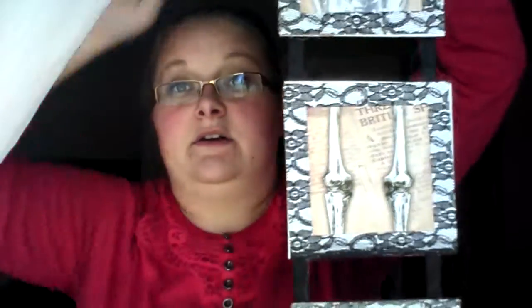Next I got this little picture of a skeleton. I've always kind of liked skulls and stuff, so I got this to hang up in here for Halloween.